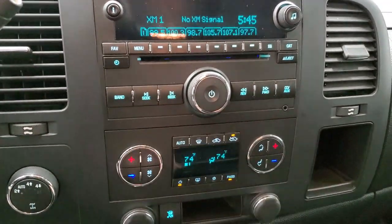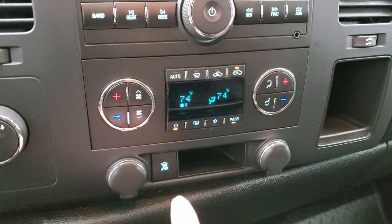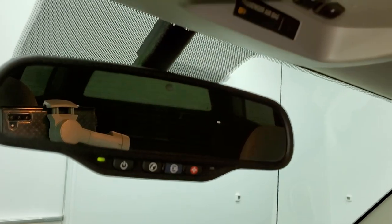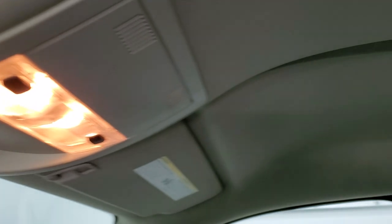It comes with the CD player with AM/FM and Sirius XM radio capabilities and does have an aux jack. You do get dual climate controls and stability control as well. Up here you get OnStar capabilities in the mirror, HomeLink buttons for your garage door, security systems, and lighting systems, and you do get map lights.